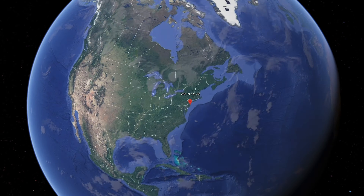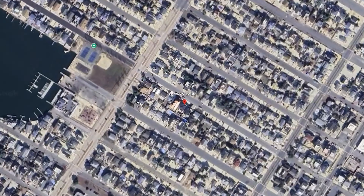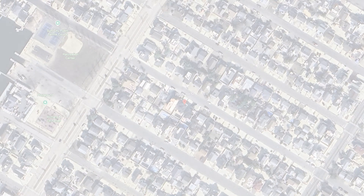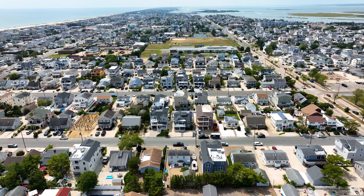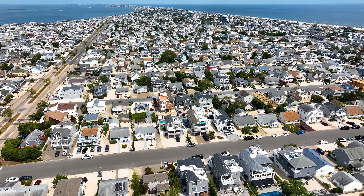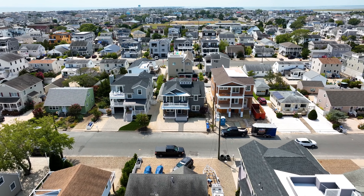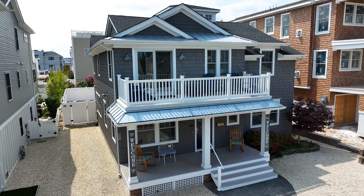Welcome to the grand neighborhood of Surf City on Long Beach Island, where memories are made by families who gather here from all over the world. This coastal retreat is located only two blocks to the ocean and two blocks to the bay, with ball fields, marinas, and amusements nearby, offering summertime enjoyment for the whole family.